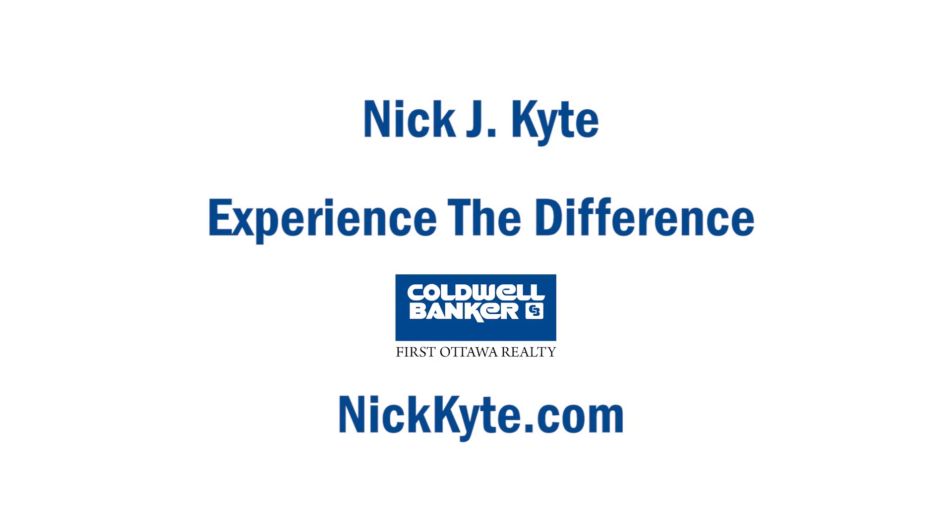If you need more information on this property or any other in Ottawa and the surrounding areas, please visit NickKite.com and experience the difference in selling your next home today.